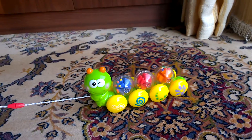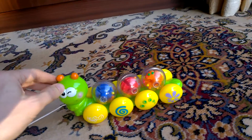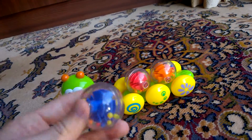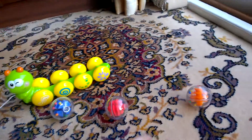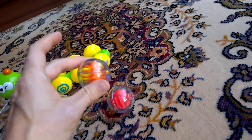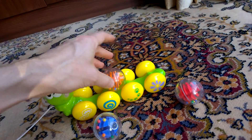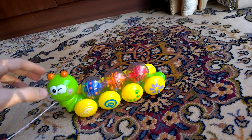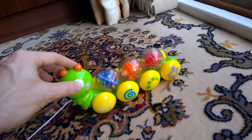So when you pull it along these little wheels go around and you think okay, that's nice — but then what surprises you: they come off. They're their own individual balls which you can hit together and put back in any way you want. So when you then pull the caterpillar along, they turn around in whichever way you put them back.